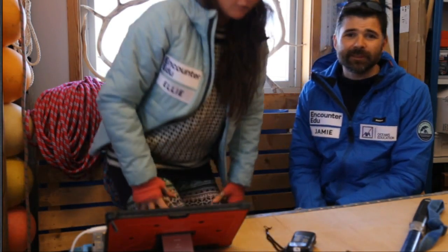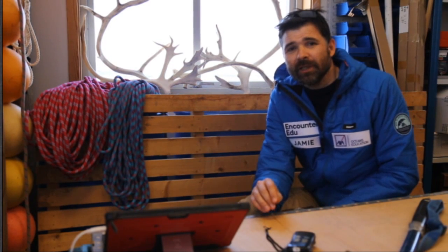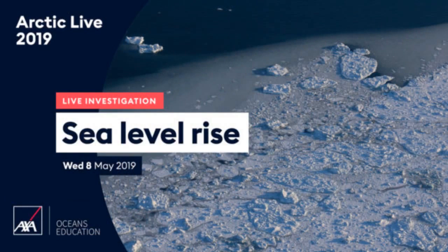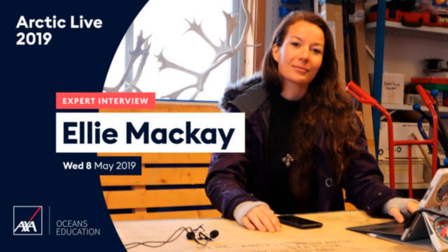Thank you so much for joining us. Unfortunately we're out of time. Thank you very much for being part of this Arctic Q&A as part of AXA XL Arctic Live. In just over an hour I'll be smashing up an iceberg with an ice axe to investigate sea level rise. Then, in just over three hours, we have an expert interview with Ellie, who will be talking about her work as an adventurous science communicator. It's been wonderful speaking to you — big goodbye from us up here in the Arctic!